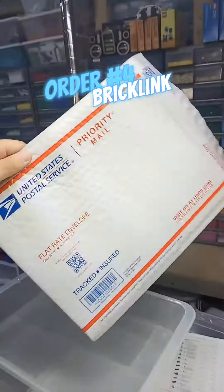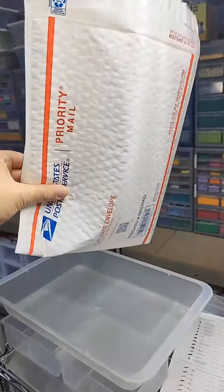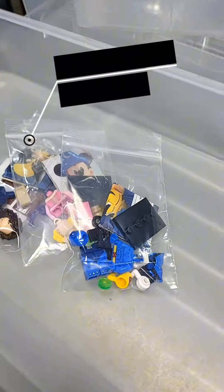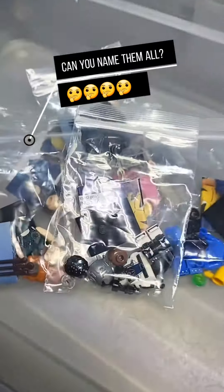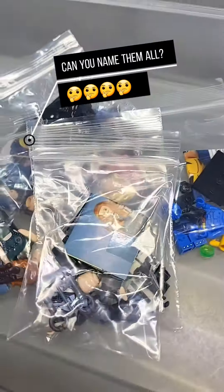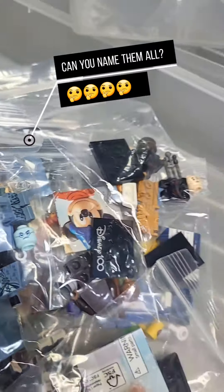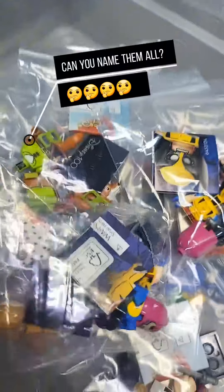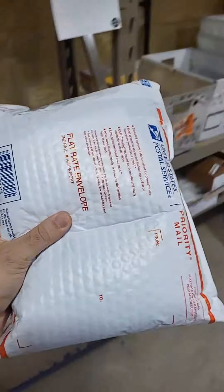Order number four is massive, so we're going to use this bubble mailer because it's over one pound. Over half the order was these collectible minifigures of a bunch of different varieties. I'm going to put all the minifigures in one tub — do you recognize all of them? On top of all these minifigures that they ordered, they also picked up tons of parts and pieces. Order number four is all bagged up and secure.